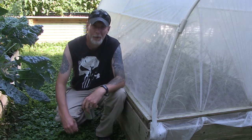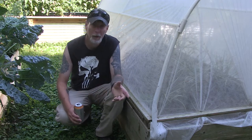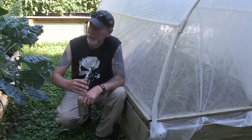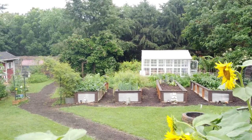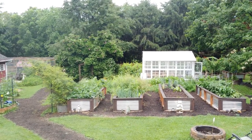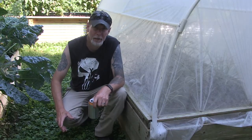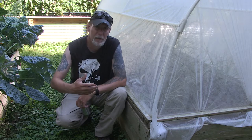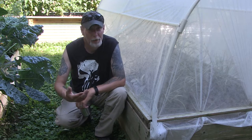Hey guys, welcome back to One Seed One World. Thanks for stopping by and hanging out with me again today. With gardening and my channel here, I show you a lot of the beautiful things I'm growing - the overhead shots of the raised beds, different plants, diseases, chickens, bees. But normally you see all the beautiful things and not a whole lot of when things go wrong. Today I want to show you the ugly side of gardening, especially if you're a beginning gardener who may not have had enough seasons to experience the various things that can go wrong.